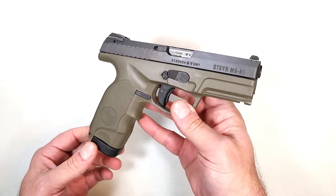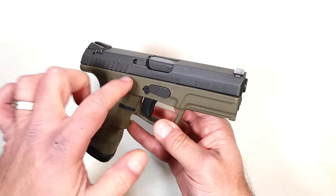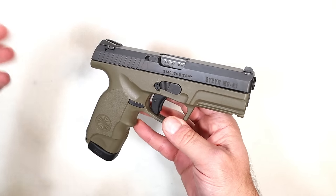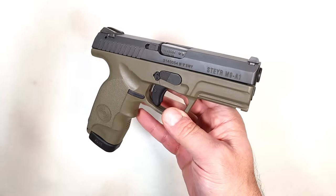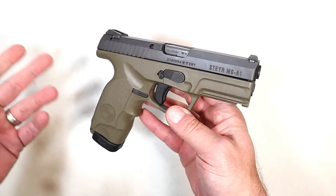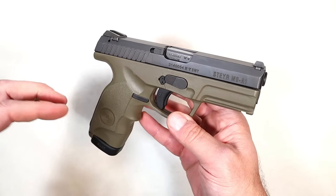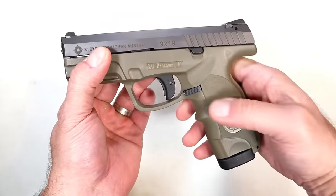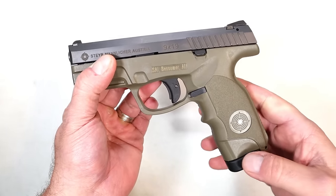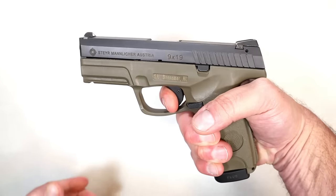I want to talk about it. This was very popular but hard to find — that was the biggest problem with it. It seems Steyr is focusing on rifles and they have a lot of rifles, but their handgun line has suffered because of unavailability. The M9 model has a four-inch barrel with 17-round mags and a very nice trigger pull.